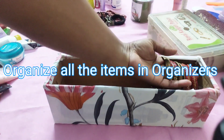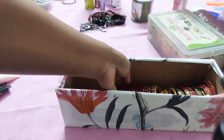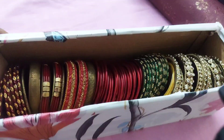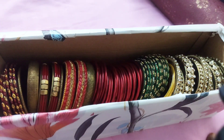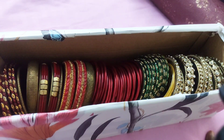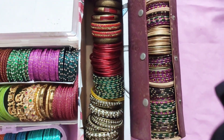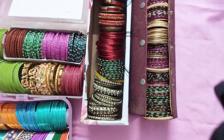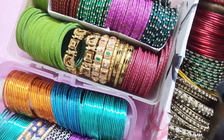After cleaning, the next step is organizing all the items in a proper way. I am using a DIY organizer for my bangles. If you want to watch my other home and kitchen organizing videos, links are given in the description box. In this way I organized my entire collection of bangles and kankans.